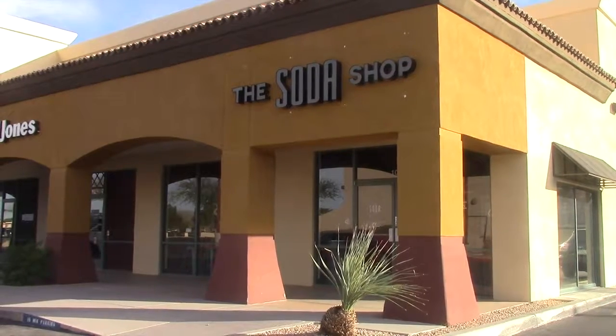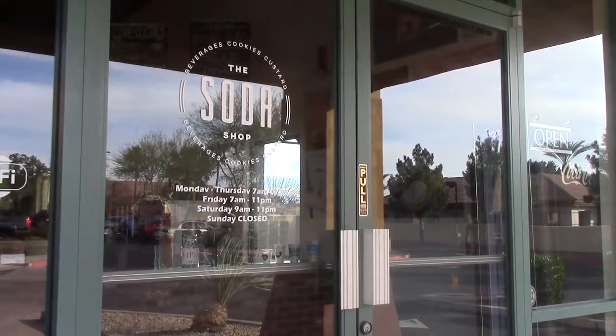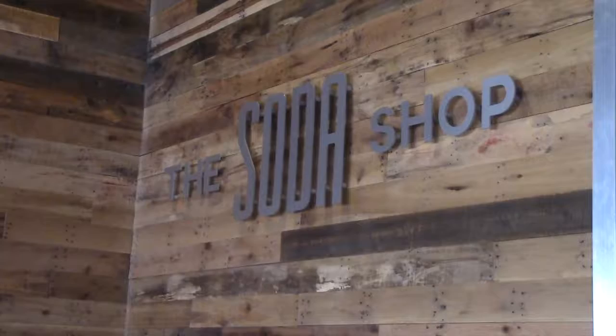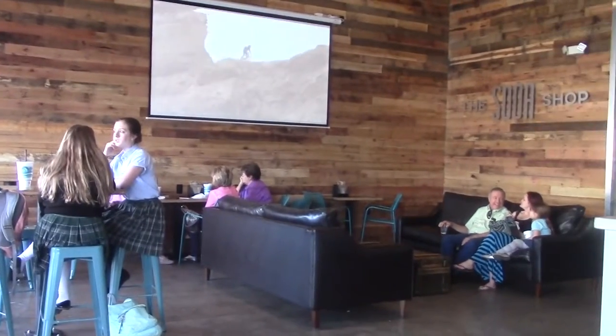On the corner of Greenfield and Baseline, a local business is bringing back the classic soda fountain with a modern twist. The soda shop is a place where people can come to hang out and have a good time. While doing so, they can have some soda with a nice soda shop twist and add some flavors into their own favorite soda.